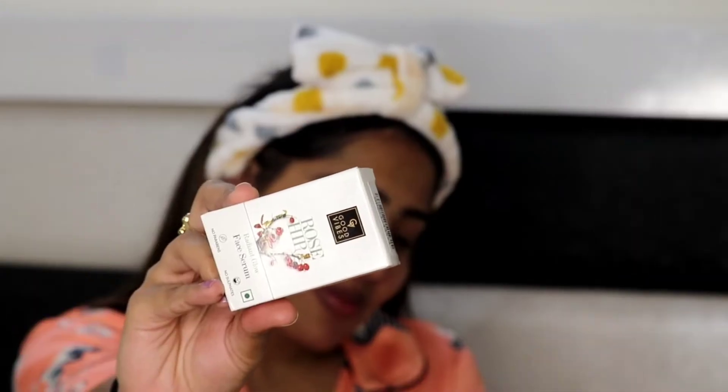Jo number five step hai wo hai toning. Toning ke liye I am going to use the Gulabari rose gel — yeh bahut hi acha toner ka kaam karta hai, bahut hi acha relaxes karta hai aapke skin ko, aur clean karta hai. Aur agar aapko iske aur achhe fayde chahiye hain to isko cool temperature mein rakhke, thanda karke hi lagana chahiye.